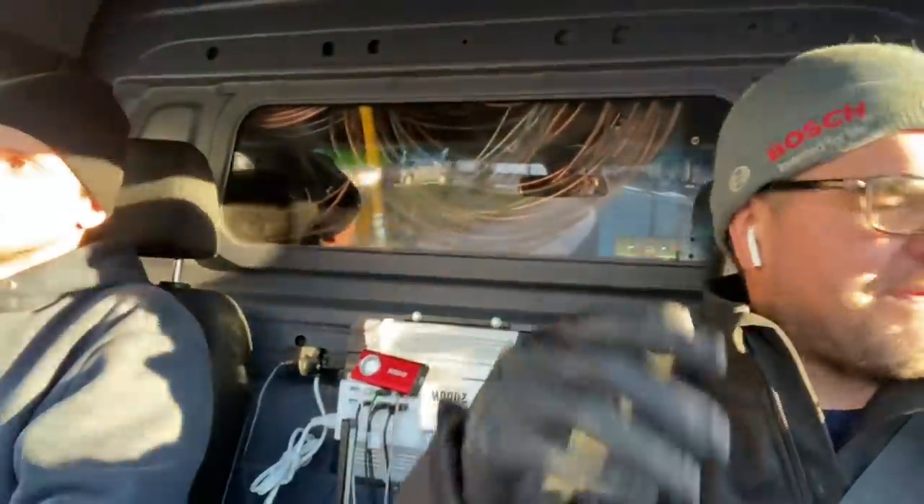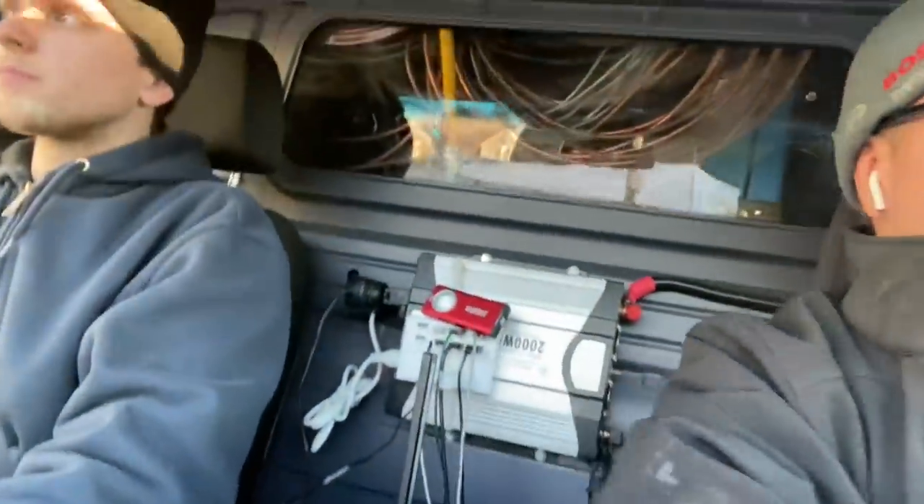I think we've been to this customer before but not specifically this property — maybe they have multiple properties. Customer's complaint is no heat on the first floor, so maybe we got a bad relay, maybe a bad circulator. We've never been to this property before, let's get going and see what's going on.